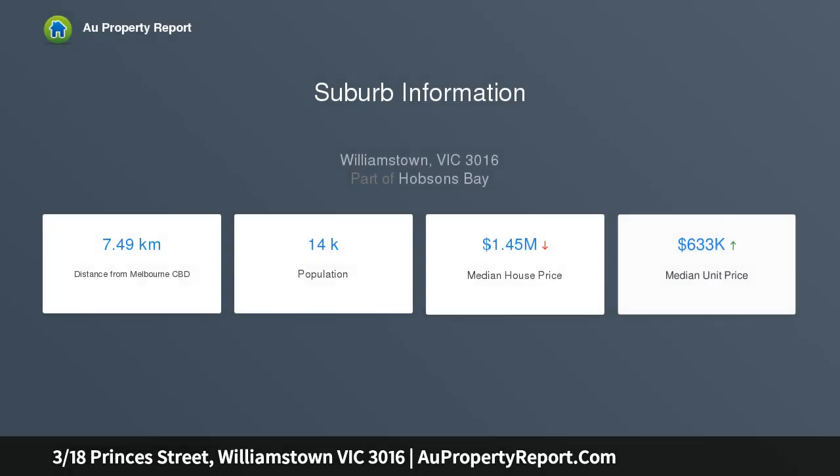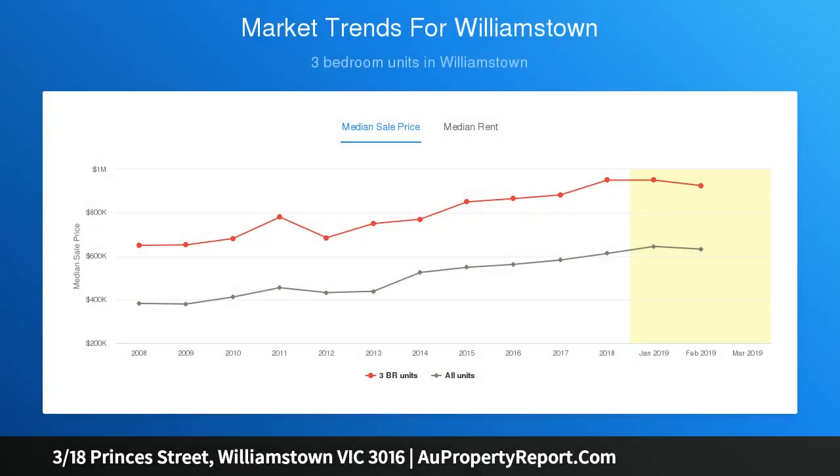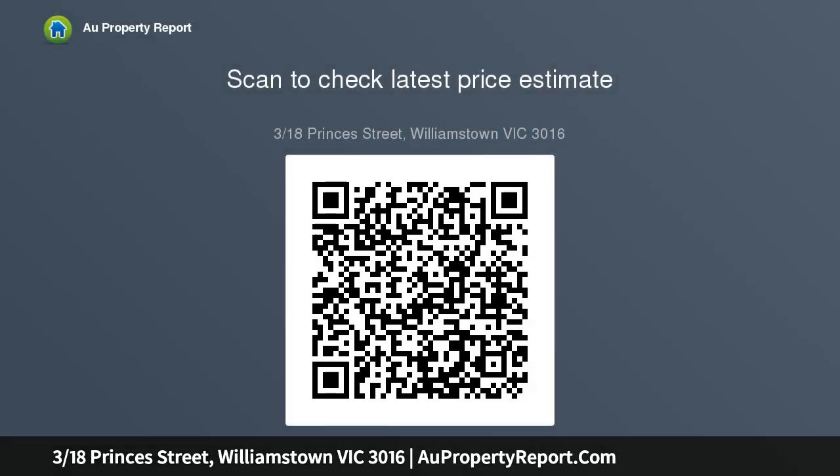Set at the back of the block and designed with practicality in mind, enjoy the open plan kitchen, living and dining area overlooking the north-facing, low-maintenance private courtyard. Two bedrooms with built-ins and robes are